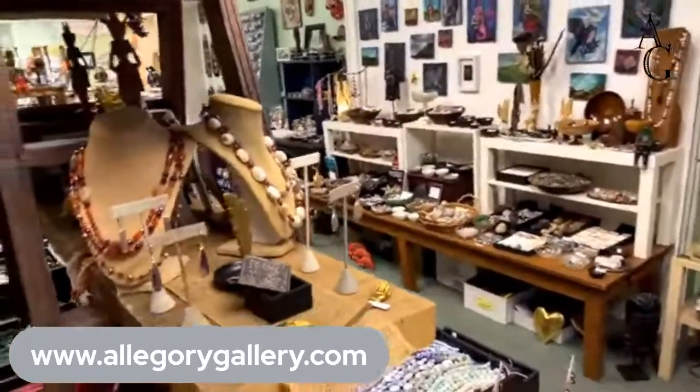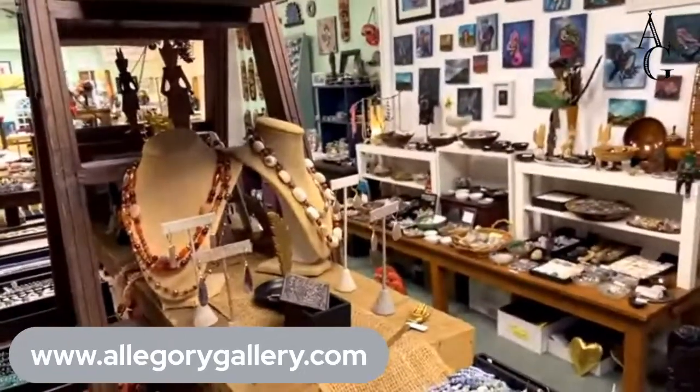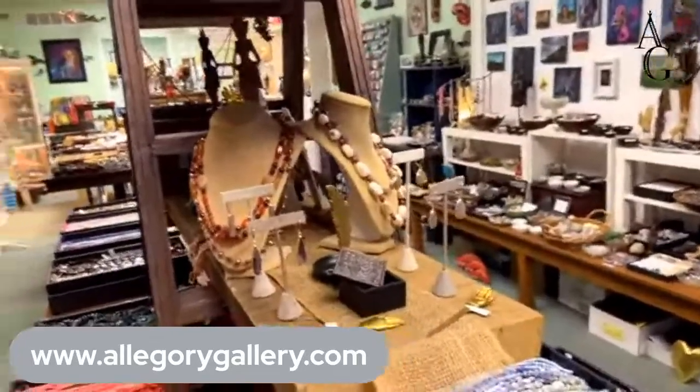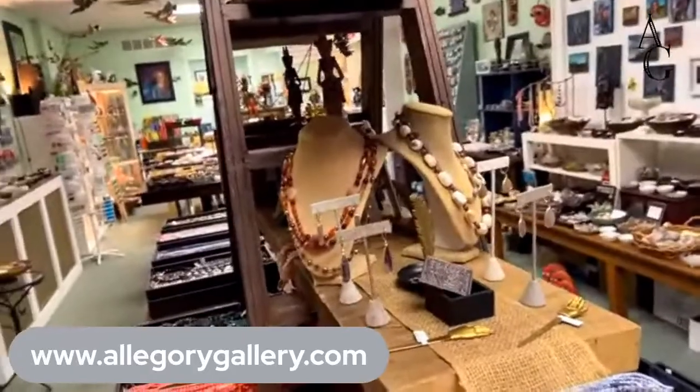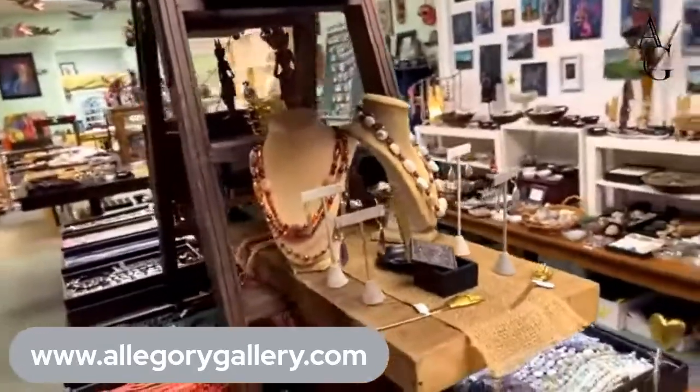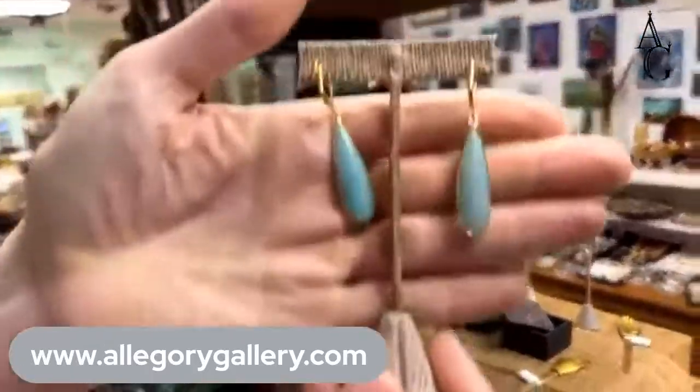If you're interested in anything, just let us know and we can go back and show you closer detail. These are pretty too — those are Amazonite.